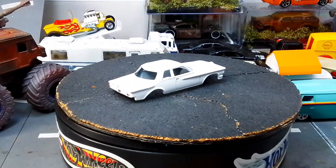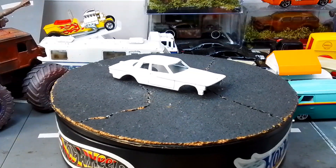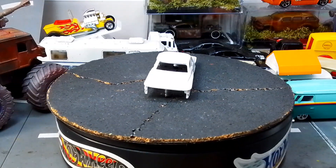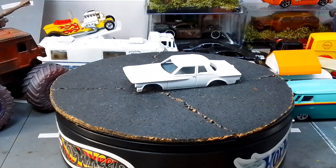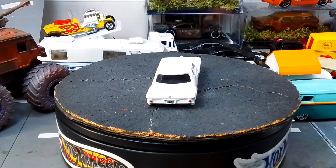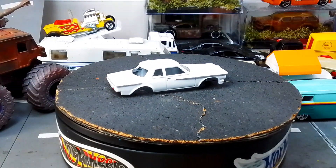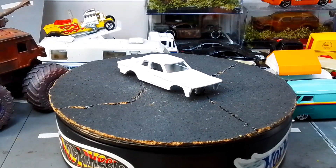Welcome back to the garage! I thought, why not do one last video for this week. I was going through boxes — I'm always constantly in the garage trying to thin out stuff, trying to separate out extras to give away. I'm trying to get better, I'm trying to get better.